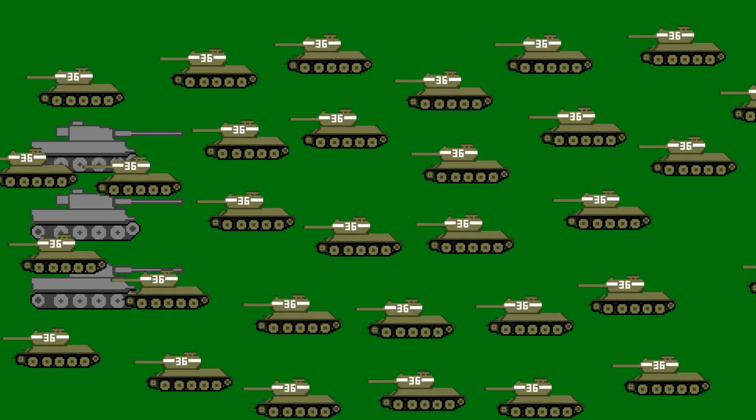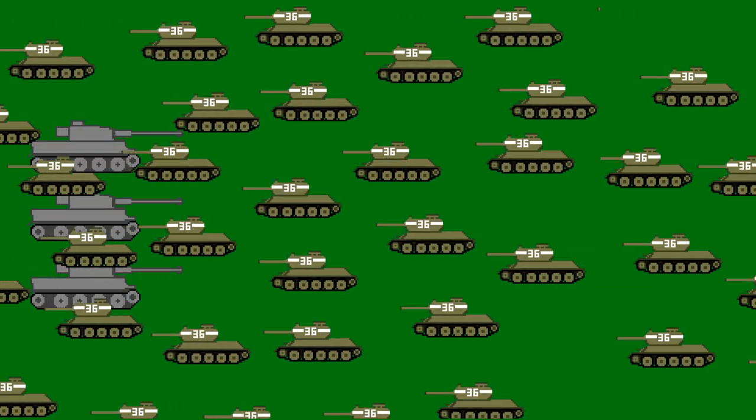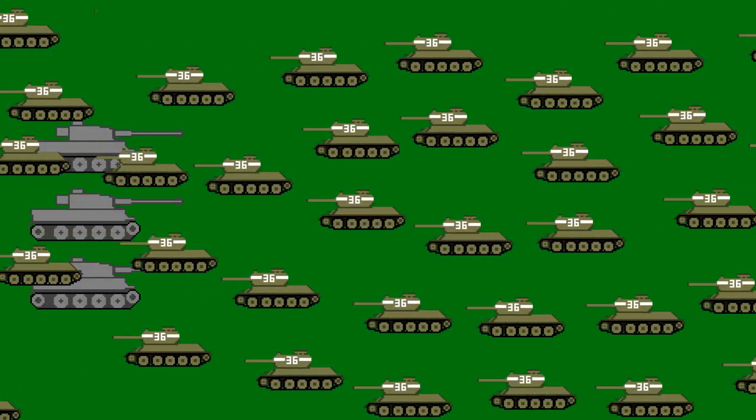If you read a lot of English language books that were originally based on memoirs by German commanders written after the war, the view of Soviet tactics is a little bit one-sided. Obviously, that is quite far from the truth, so I decided to make a video, or most likely a series of videos, talking about how the Red Army actually used its tanks in battle.